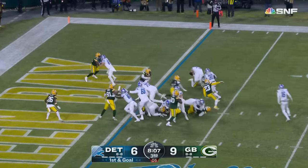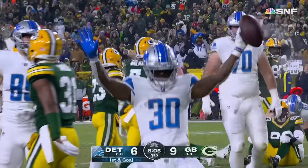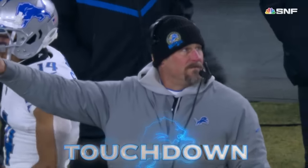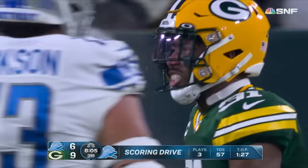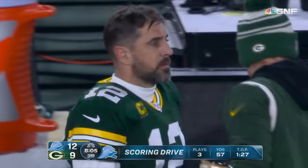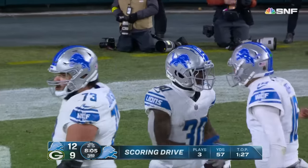First and goal — Williams to the right, to the end zone, to the lead. Detroit Lions touchdown! And he ties Barry Sanders for the most rushing touchdowns in a season by a Lion, albeit with one more game this year.